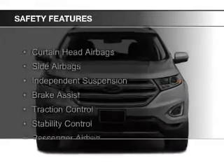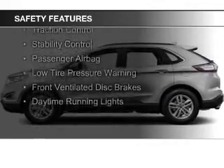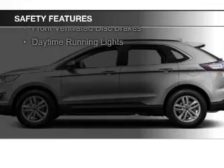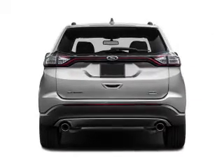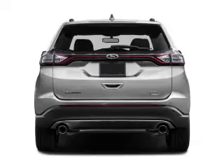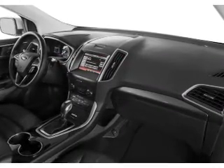Safety was made a priority with these features: curtain head airbags, side airbags, independent suspension, brake assist, traction control, stability control, a passenger airbag, low tire pressure warning, front ventilated disc brakes, and daytime running lights. Let us put you in the driver's seat today.